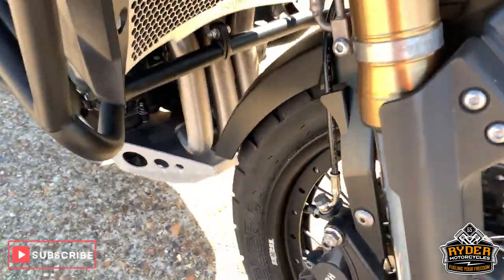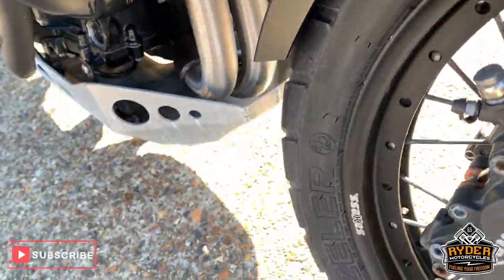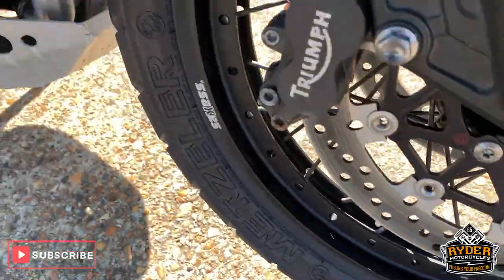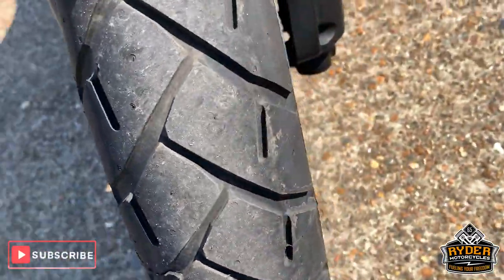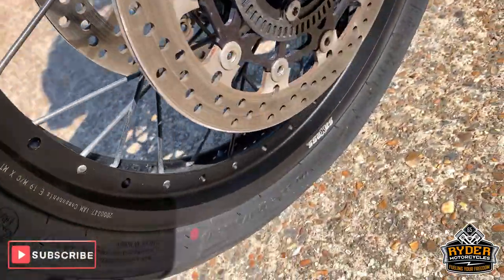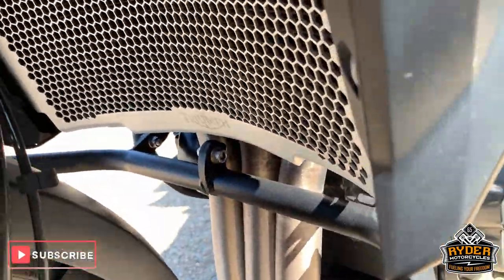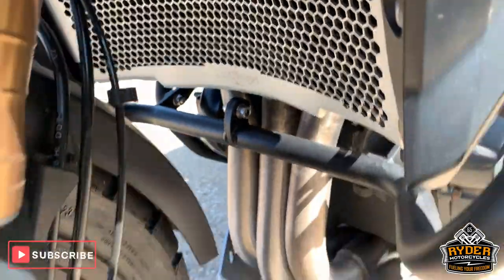Has got an alarm, as you can hear. Nice spoke wheels, really good, and a nice tyre as well. The exhausts are all nice and clean. Has got a heat radiated guard there as well.